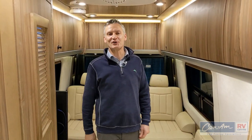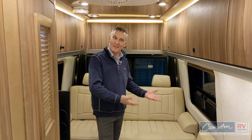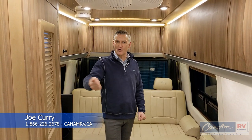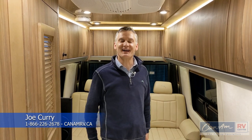Thanks for watching this video of the 2021 Airstream Interstate GL — this is the Tommy Bahama edition and I'm Joe Currie at Can-Am RV Center. Give us a call if you'd like more information about this Interstate or the other motorized products we offer here at Can-Am. You can reach us at 866-226-2678 or come online at canamrv.ca.